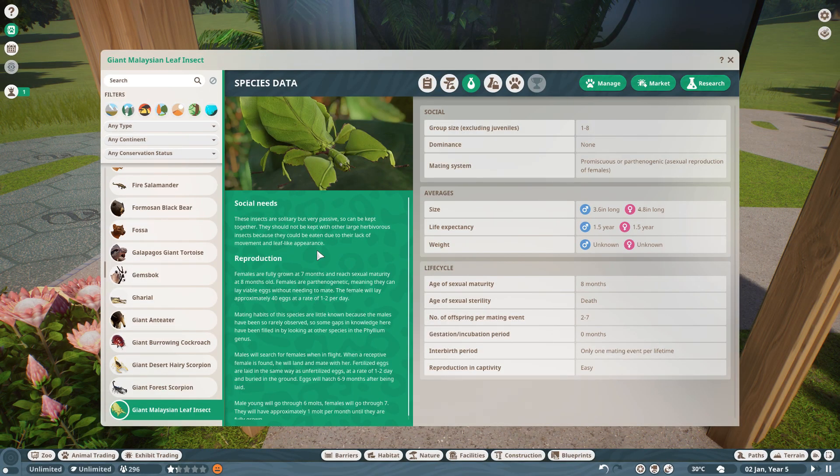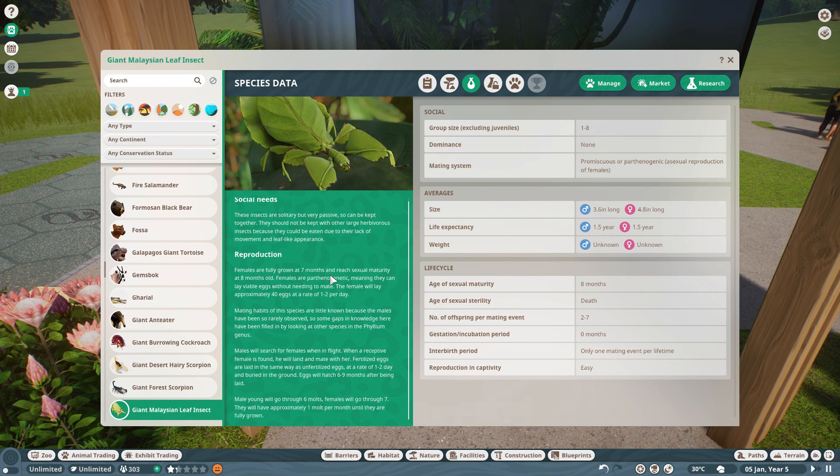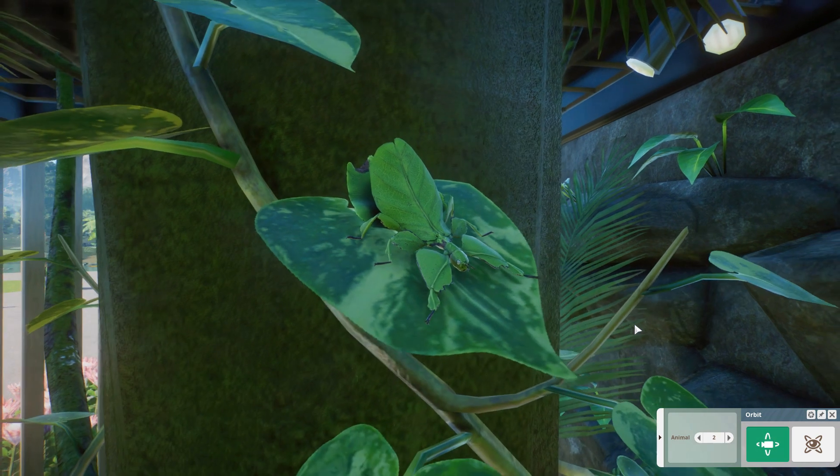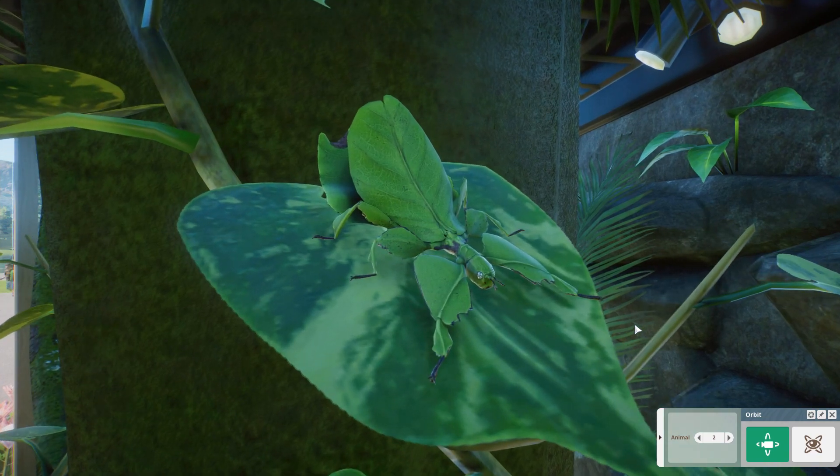They take that camouflage to the extreme — they barely move at all. Females are fully grown at 7 months and reach sexual maturity at 8 months old. Females are parthenogenic, meaning they can lay viable eggs without needing to mate. The female will lay approximately 40 eggs at a rate of 1 to 2 per day.